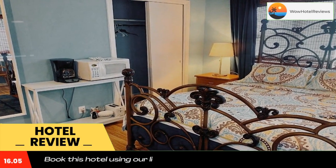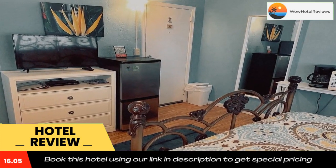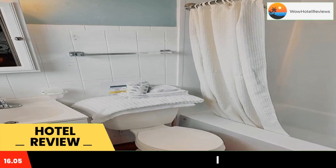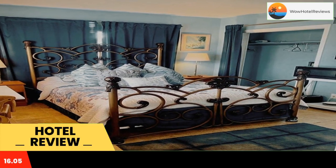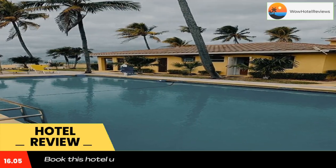Guest rooms at the pet-friendly Ebtide Resort have a microwave and a small refrigerator. Each room is warmly decorated with wood accents and is equipped with cable TV. Some rooms offer a fully equipped kitchen.